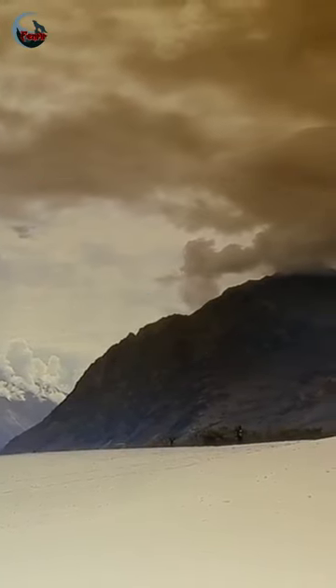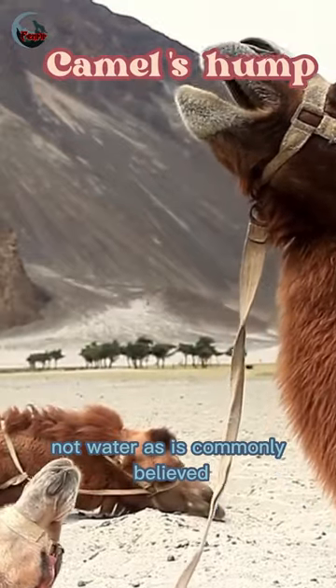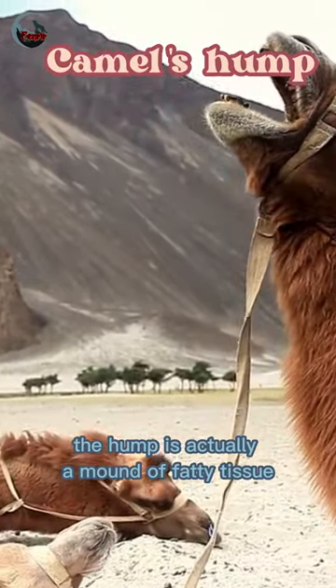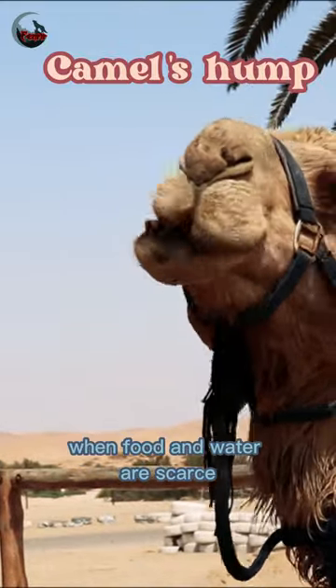Why a camel has a hump. Camels have a hump to store fat, not water as is commonly believed. The hump is actually a mound of fatty tissue that can be used as a source of energy when food and water are scarce.